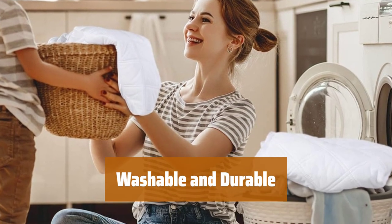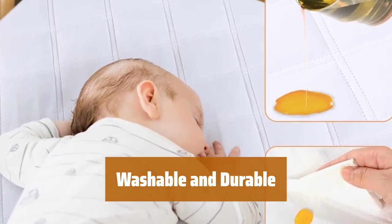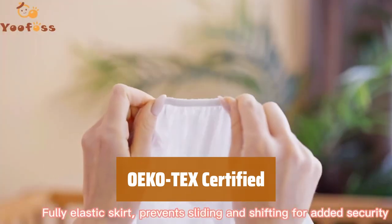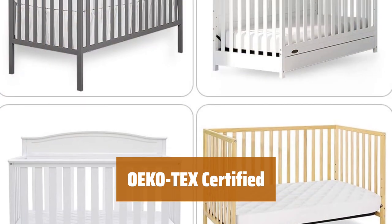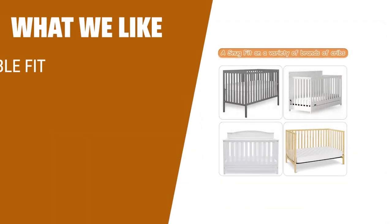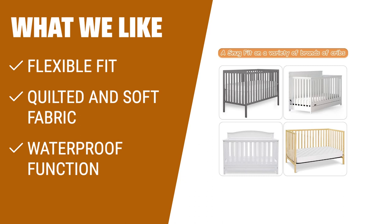Easy to clean after accidents, this mattress protector is made with strong threads, waterproof lining, and top-notch fibers for long-lasting durability. It can withstand hundreds of washes and will never shrink. Rigorously tested to meet OEKO-TEX standards, this mattress protector ensures a safe and comfortable sleep experience. Customer satisfaction is our priority, so if you're not happy with it, contact us for a full refund. If you have a standard crib and are looking for a mattress protector that provides a flexible fit, has soft and breathable fabric, and offers complete waterproof protection, then this is the one for you.